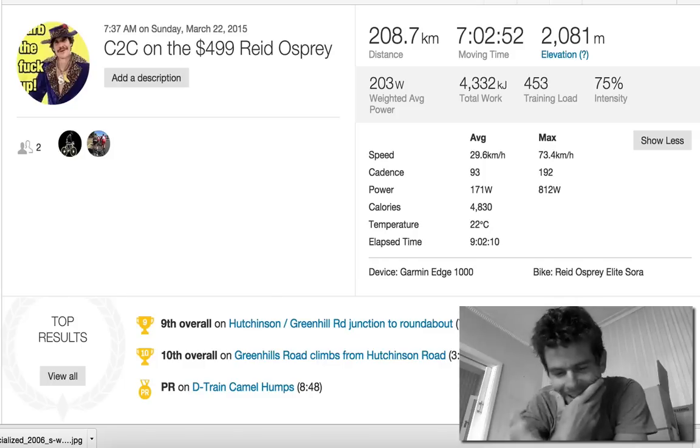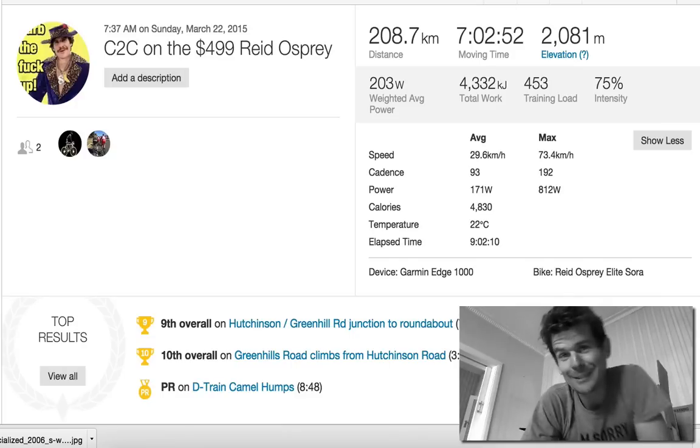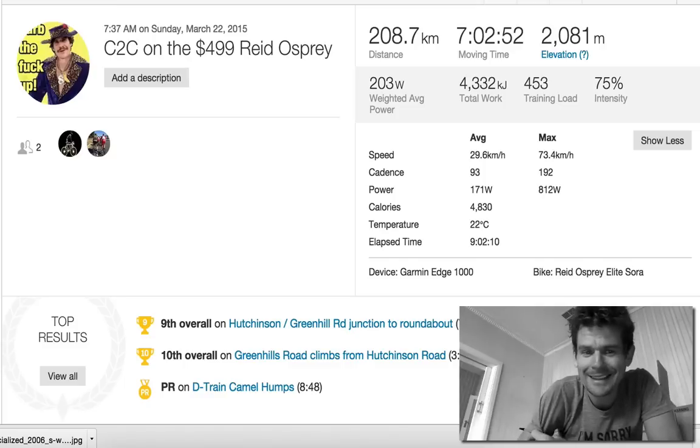Here's the thing — it doesn't matter what bike you ride. Whether you want to spend $500 or $15,000, I passed $15,000 bikes on my $500 bike. As long as you're out there having fun, that's the main thing. As long as your bike fits you and you're pacing yourself properly, learning from it and spinning your legs — that's the main thing.